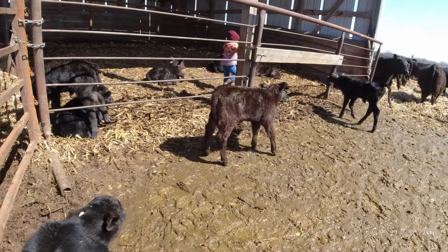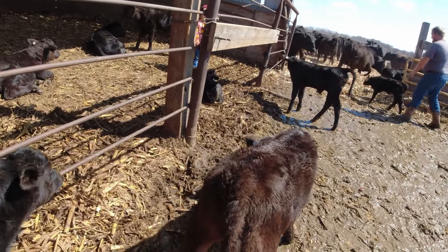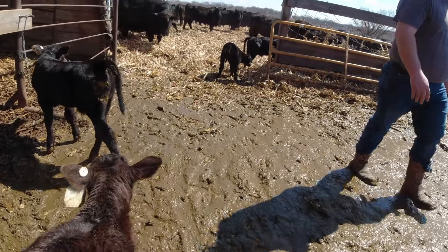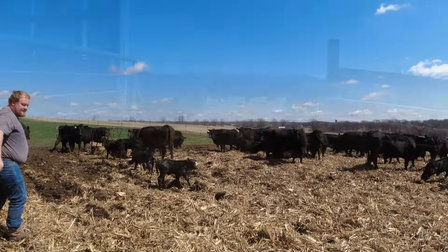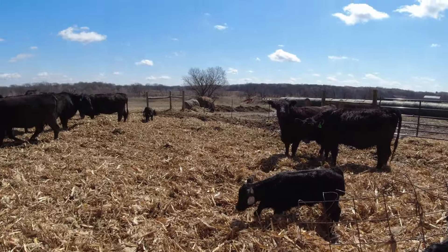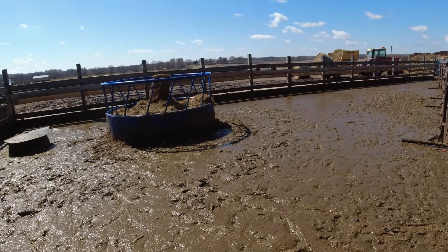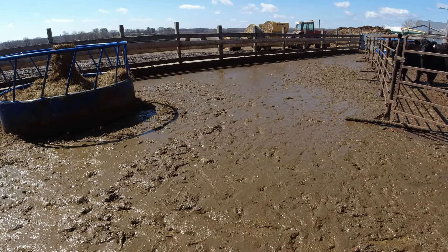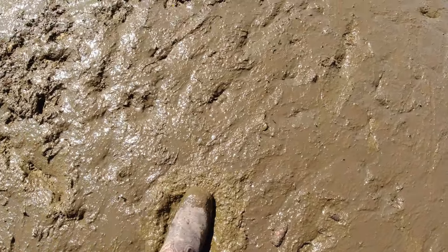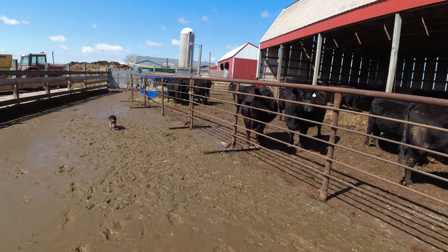Come on guys, time to go outside. And once again, they're outside. A couple days of rain and this is what we got — liquid manure. Got them kicked outside, gonna tear down the free-standing panels, get this scraped down to fresh concrete.